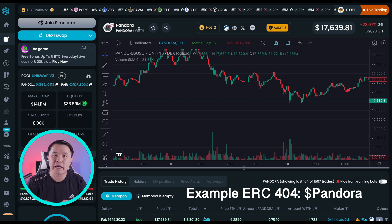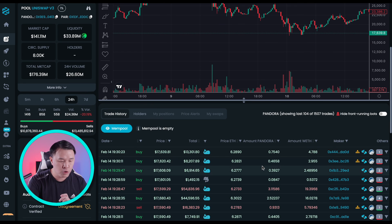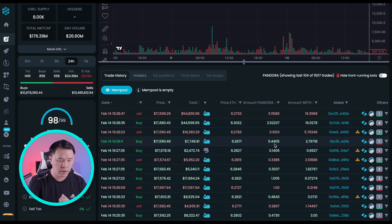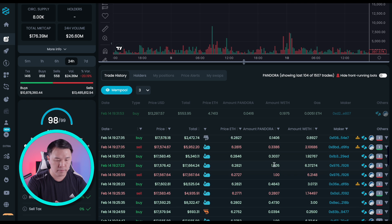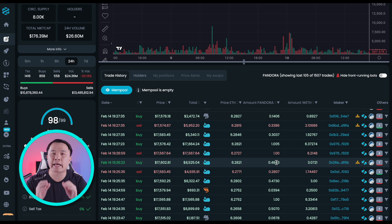Getting back to the Pandora chart — Pandora is a specific example of an ERC-404 project. If you look at the transaction data, notice this person only bought 0.4 of a Pandora token, which means they wouldn't get the NFT because you have to buy a whole token. But down here, this person bought 1.005 Pandora, paying 6.3 ETH — which means they're getting the whole Pandora token plus the associated NFT.